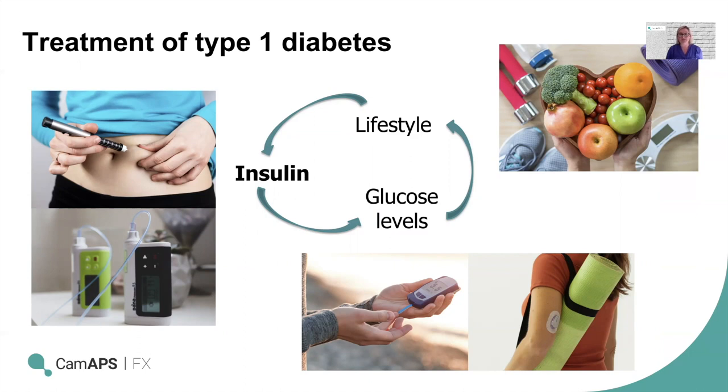People living with type 1 diabetes also have to manage and monitor their glucose levels because they are artificially administering insulin rather than having their pancreas sensing the glucose in the body and producing just the right amount. Glucose can be monitored via finger prick blood glucose measurements or via a sensor placed on the skin that measures tissue glucose levels and relays that to a handheld device. There are two types of these: CGM, continuous glucose monitoring, and flash glucose monitoring.